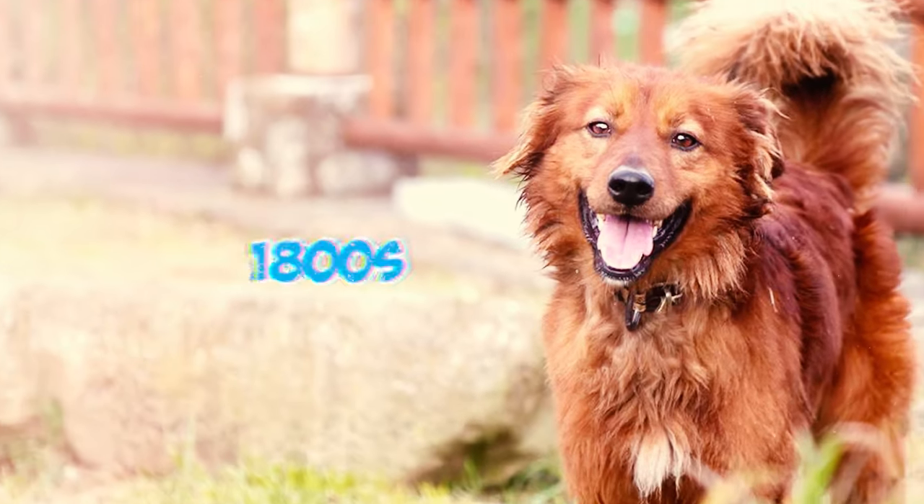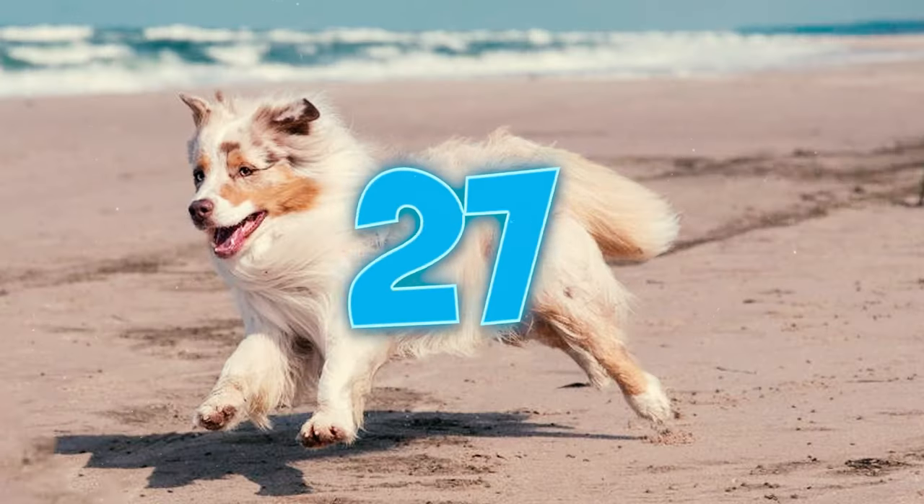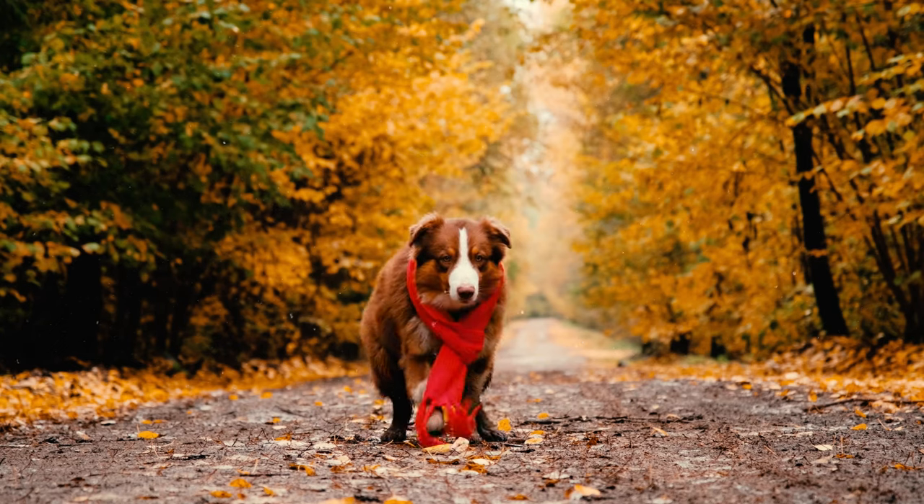Number twenty-six: Australian Shepherds acquired their name due to their association with Basque shepherds who had originally migrated from Australia to the United States during the 1800s.